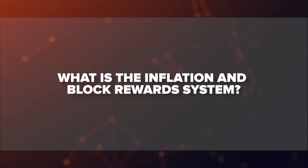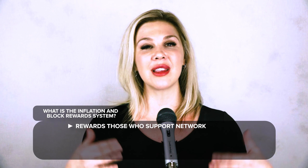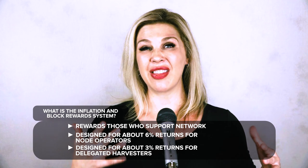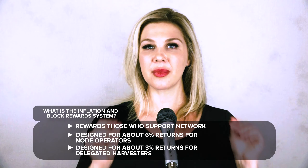What are the new inflation and block reward systems? Inflation is a new Catapult feature. On the Catapult public chain, we're using it to substantially increase harvesting rewards. This should increase long-term sustainability and make harvesting a lot better for investors. The new tokenomics approach is designed to have rewards somewhere around 6% per year for nodes and 3% for delegated harvesters in the early years. Catapult pays these rewards automatically on-chain with a feature built right into the protocol.